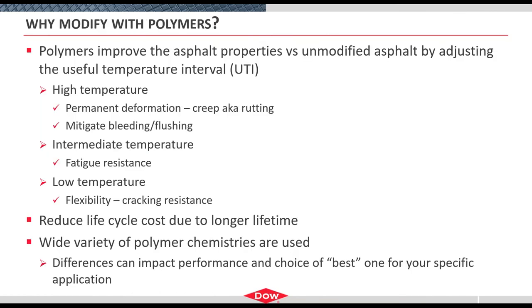Why modify with polymers? The key is we want to improve the useful temperature interval over an unmodified asphalt. We're interested in high, intermediate, and low temperature performance improvement. At high temperature, we're concerned about permanent deformation — creep failure, rutting where there's flow and no elasticity. Polymers can also help mitigate bleeding and flushing. At intermediate temperature, we can see improvements in fatigue resistance. On the low temperature side, where we worry about cracking, the glass transition temperature (Tg) of the polymer can help the Tg of the asphalt, maintaining flexibility to offer low temperature cracking resistance.